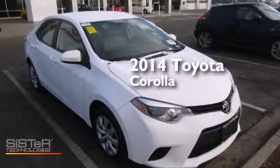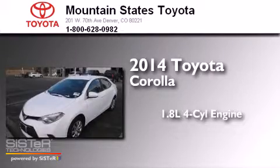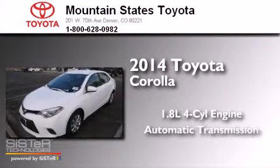This is a 2014 Toyota Corolla. It has a 1.8-liter four-cylinder engine and an automatic transmission.